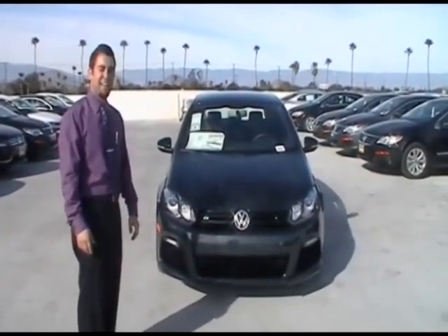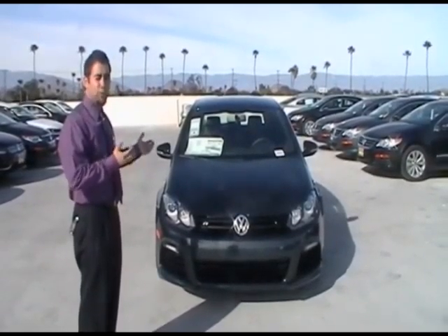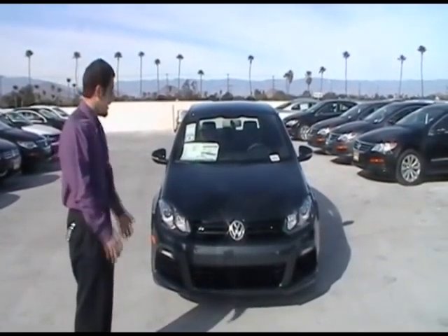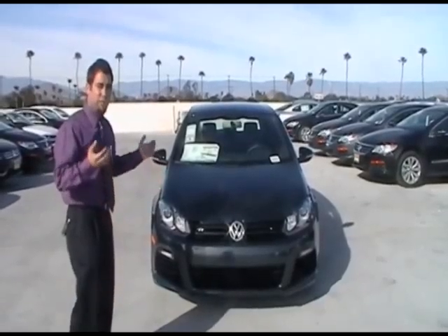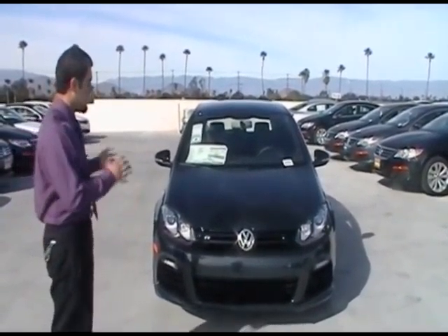Alright guys, VW Joe here again at Riverside VW. Checking out the new 2012 Volkswagen Golf R. Yes, it's finally here. We've been waiting four years for it since the last R32, so this is the replacement to it.